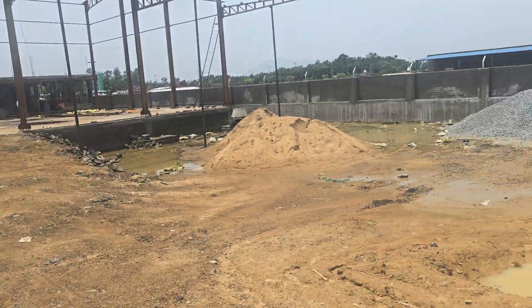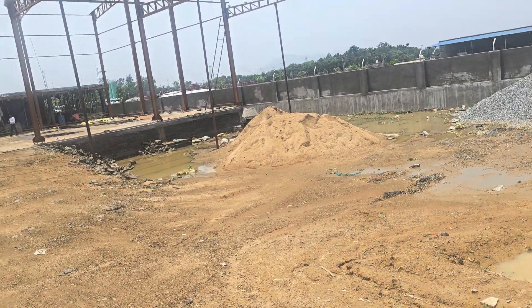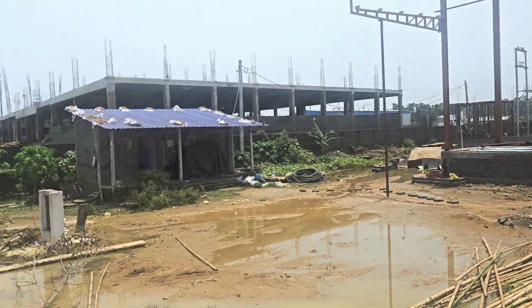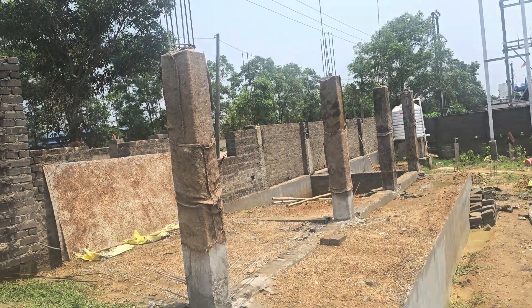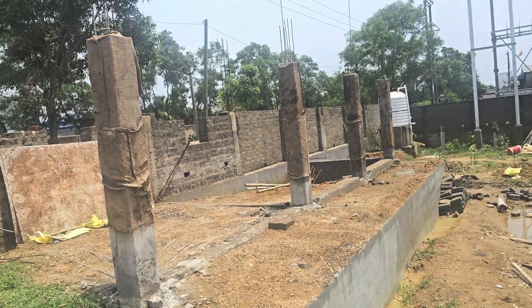Over here, a methanol tank will be coming, so underground work is going on for the methanol tank. On this side, there will be the electrical connection, electrical DP, and all these things will come over here.